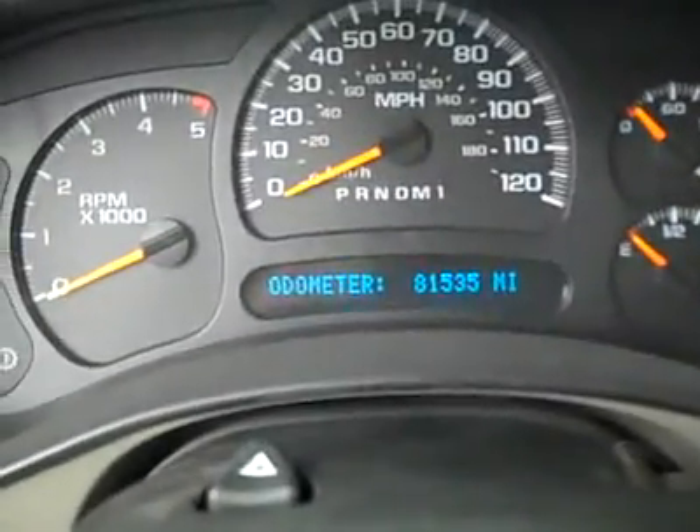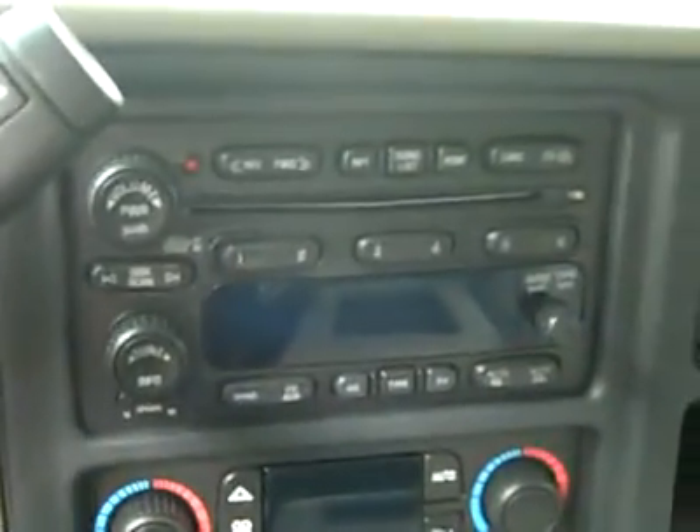Hopping up front — push-button four-wheel drive, multi-function steering wheel. You can see here that there are 81,000 miles, dual climate controls, CD player and radio. Fires right up. You've got OnStar on the mirror, compass and temperature too. Headliner's in great shape all the way back, and the interior looks good.